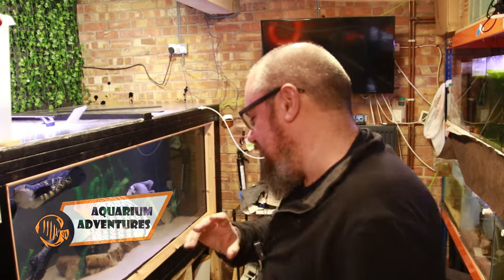Hey everybody, welcome back to the channel, nice to see you again. Today we're in the fishroom — it's another fishroom files type of episode.